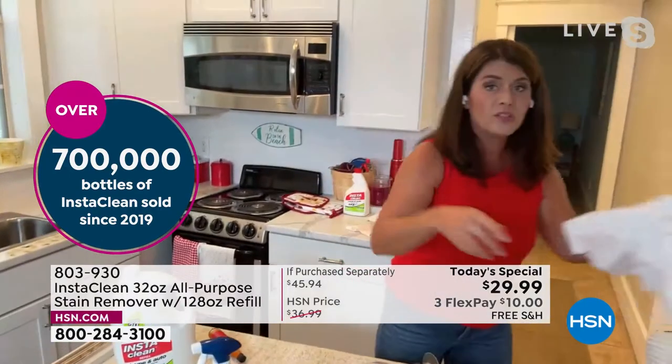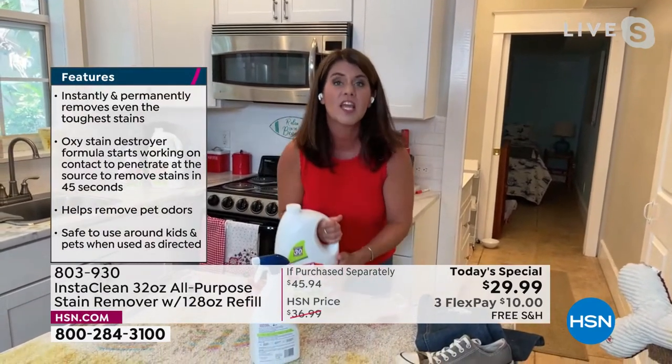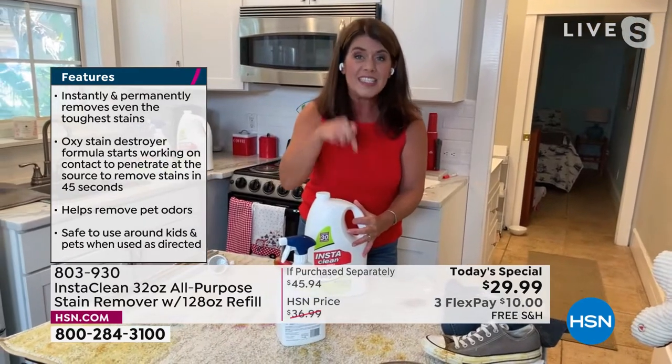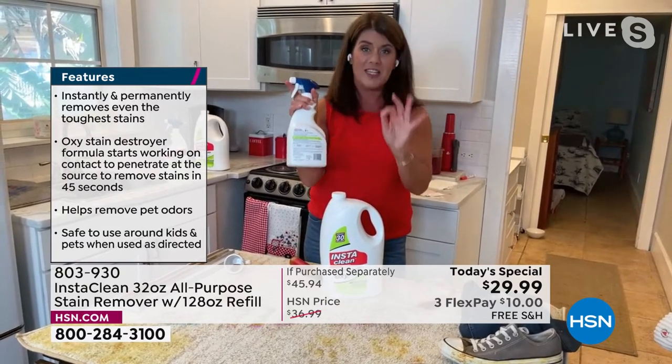You want to get this now — this is the big daddy. I want you to think Labor Day, Halloween, Thanksgiving, Christmas. You will use this every day. This will not last — this is the only Today's Special of InstaClean we will have all year. Please get it before it's gone because people do regret when they don't get it.